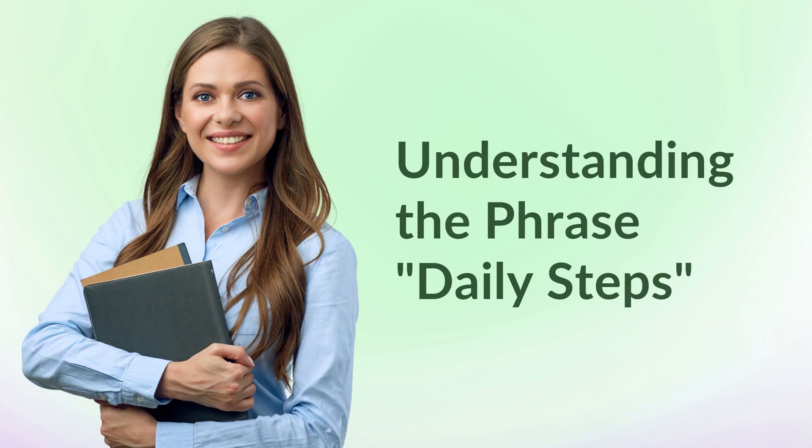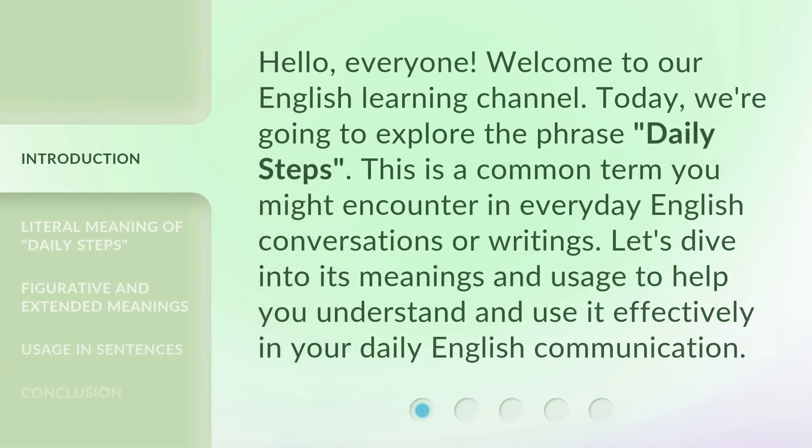Understanding the phrase 'daily steps.' Hello, everyone. Welcome to our English learning channel. Today, we're going to explore the phrase 'daily steps.' This is a common term you might encounter in everyday English conversations or writings. Let's dive into its meanings and usage to help you understand and use it effectively in your daily English communication.